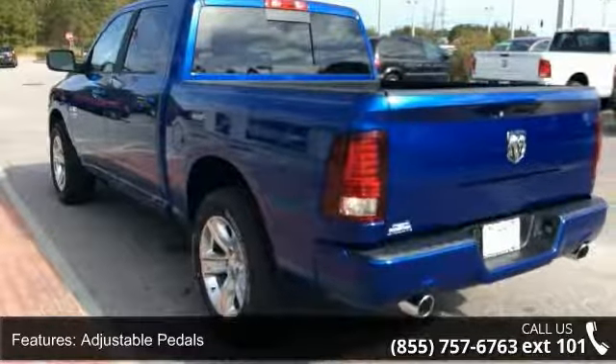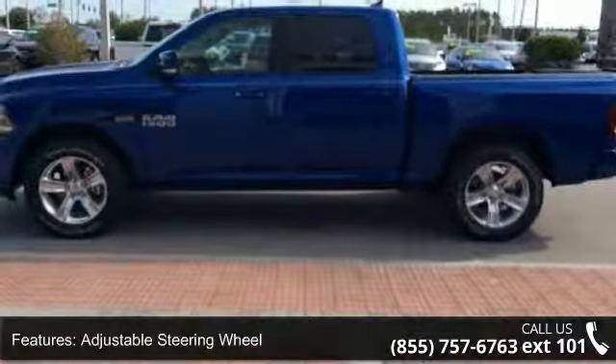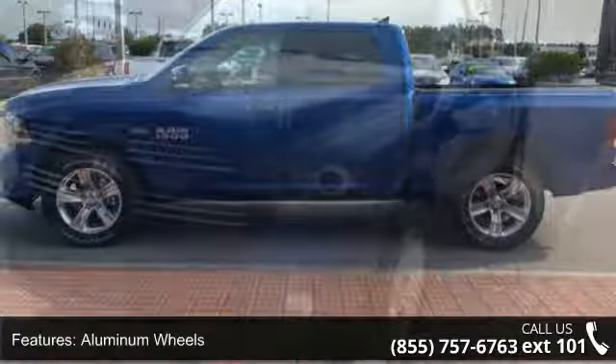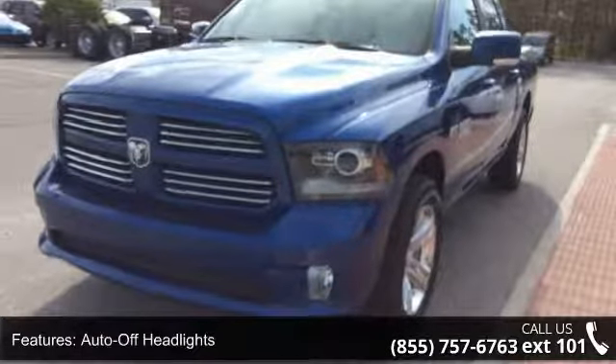If you are looking for a new truck, this might be the one. This vehicle shows low mileage and has a smooth ride. A test drive is waiting for you. Call now to schedule an appointment at our dealership.